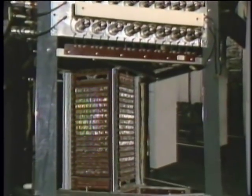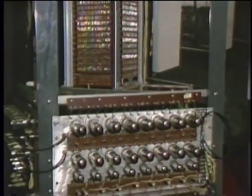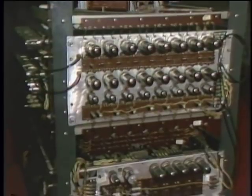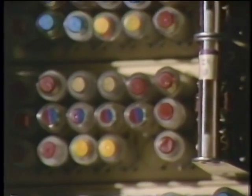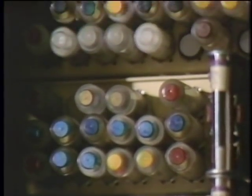The heat given off by its 18,000 tubes required constant monitoring, and in spite of its great mass, the Whirlwind's processing capacity was about the same as a present-day 16-bit microprocessor. It was not until the invention of the transistor in 1947 that a new era of smaller, more efficient computers became a reality.